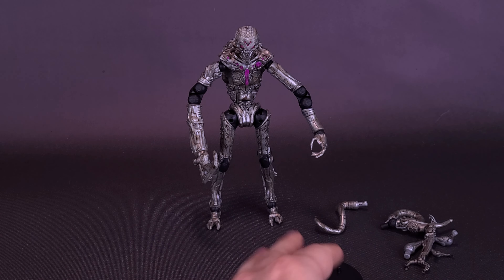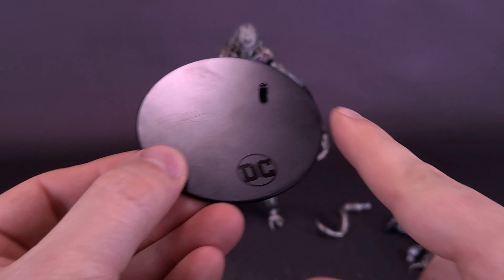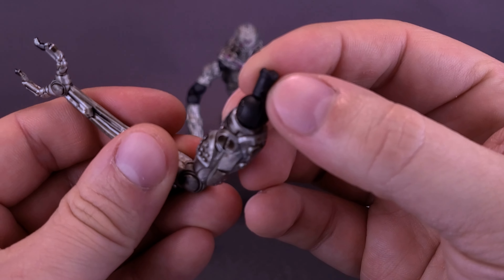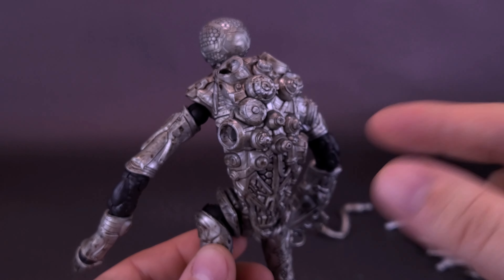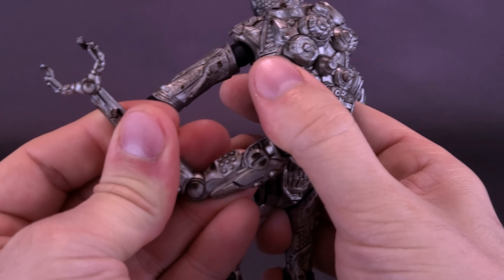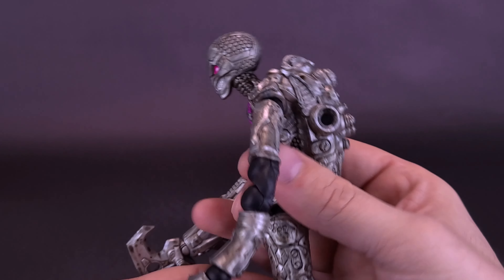The figure also comes included with a display stand — it doesn't change whether it's Page Punchers or not — and it does have one peg that plugs into either one of his feet. The figure comes also included with all these cool little extra appendages. The neat thing about them is that they're all using the same universally sized peg. If you look at the back of the figure's body, he has five placement holes, all the exact same size, so you can put these appendages anywhere.